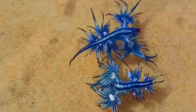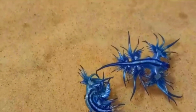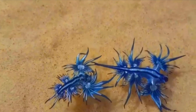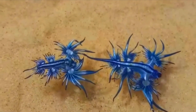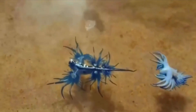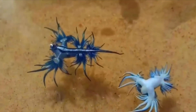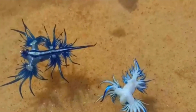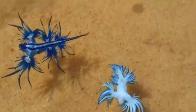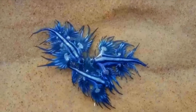They float upside down by using the surface tension of the water to stay up, allowing them to be carried along by the winds and ocean currents. They camouflage using countershading — the blue side of their body faces upwards and blends in with the water, while the white or silver side faces downwards and blends with the sunlight reflecting on the ocean surface when viewed underwater. Only being one inch, they are pretty hard to spot, but they are very spooky as they feed on jellyfish. They use the sting cells from the jellyfish that they ingest to protect themselves from predators. Think of it like if you ate a bee and were able to sting people with your finger. Please don't eat bees.